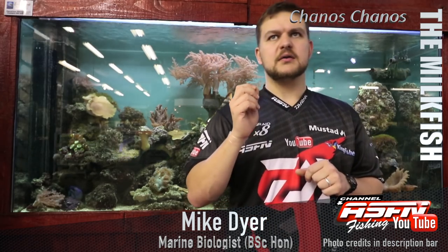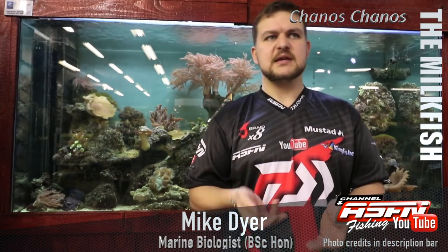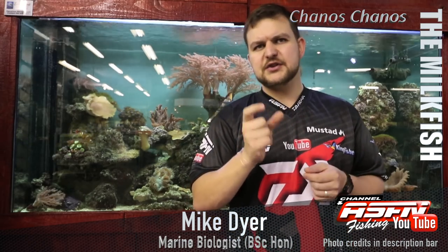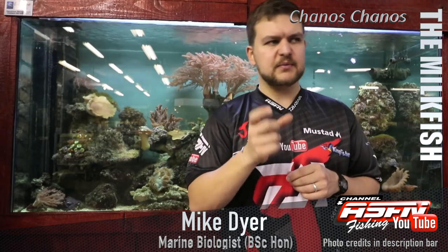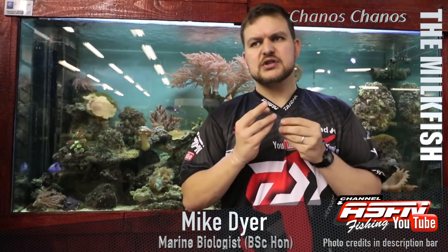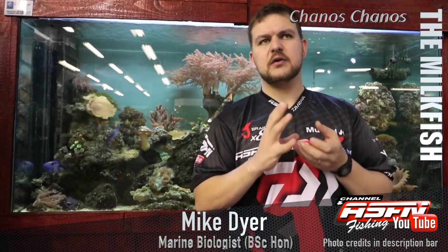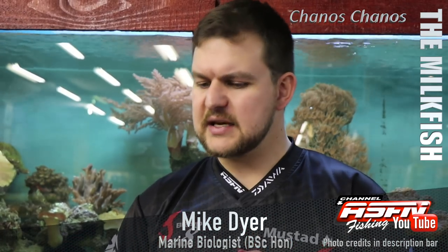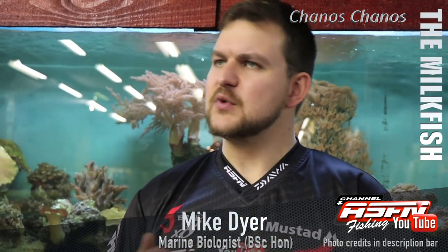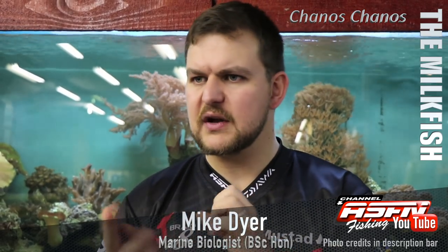The main guys who have managed to target them successfully are saltwater fly fishermen. The guys at Alphonse have done amazing work — they've developed flies called the Milky Dream and the Milk Magic, which utilize very soft synthetic material or sheep's wool dyed to look like algae. Algae on a sand flat is very mobile and has a lot of movement, and these materials replicate that movement in the fly.